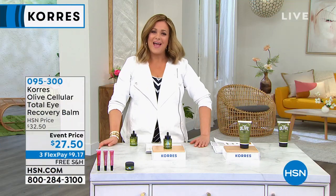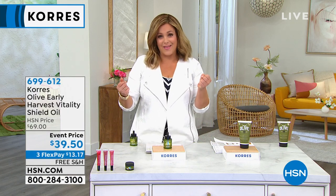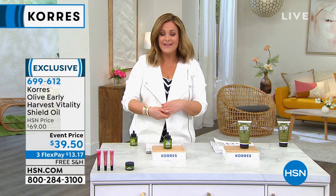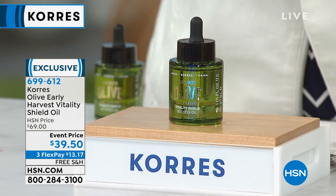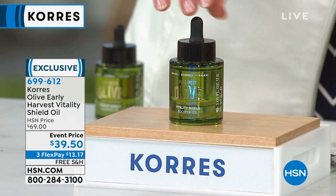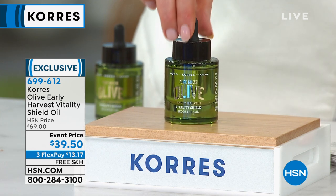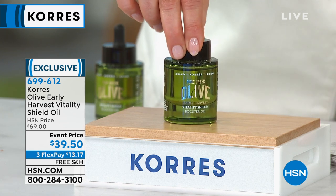Item number 095300. With that we start our second hour. Koras products really emanate from the oldest apothecary in Athens, Greece — rich in tradition, rich in Greek ingredients, heritage, and history, but the latest in cutting-edge science and innovation. Founded by George Koras and Lena Koras. They put beautiful families to work, it's an A-to-Z approach, and lots of these products are poured by hand. What you're looking at here we basically call 'golden in a jar' — this is the Early Harvest Vitality Shield Oil.